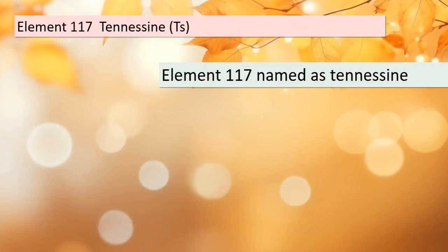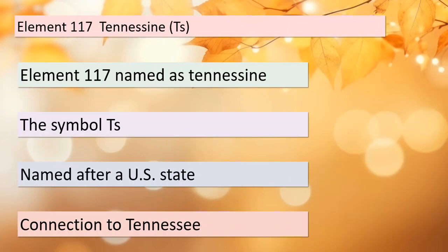Our next stop is element 117, known as Tennessine, represented by the symbol Ts. What sets this element apart is that it's named after a US state — and that state is Tennessee.